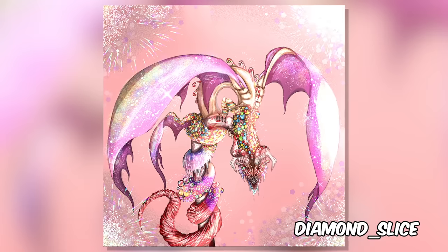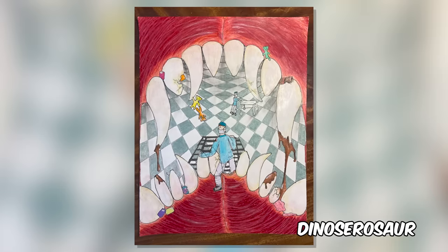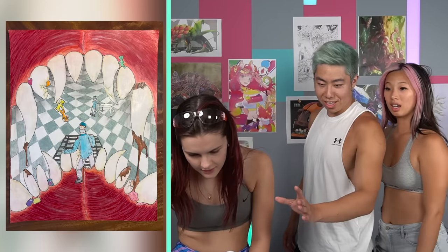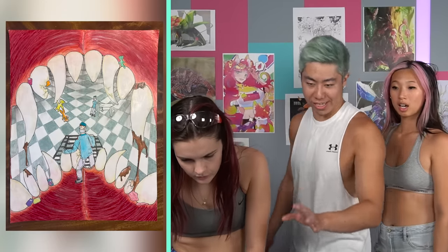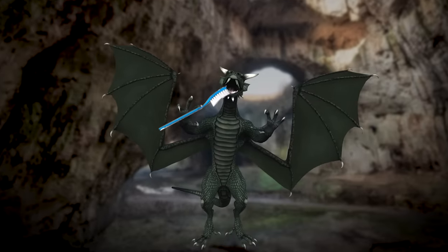Wow, whoa! This one has so much detail. I love the glitter! Wait — dentist Zach? It looks like this dragon has been eating too much candy. It's just trying to say brush your teeth, kids. No, brush your teeth, dragons. All you dragons watching — brush your teeth!